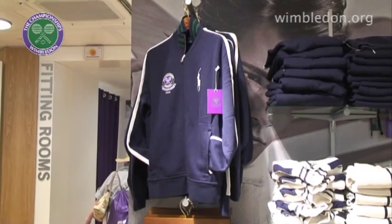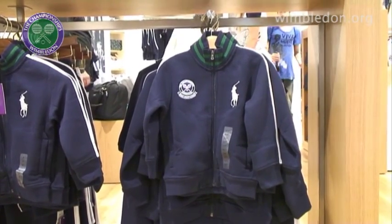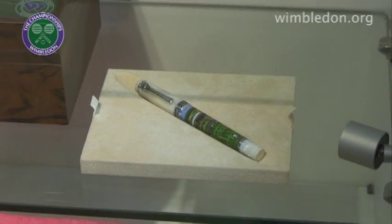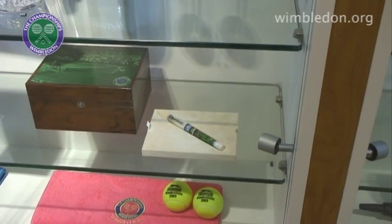The best seller, again, is all about replicas, because we sell the replicas of what the ball boys wear on court. So people love to buy the ball boy shirts. The single most expensive thing is a pen that sells for £3,000, and that's because it's been hand painted.